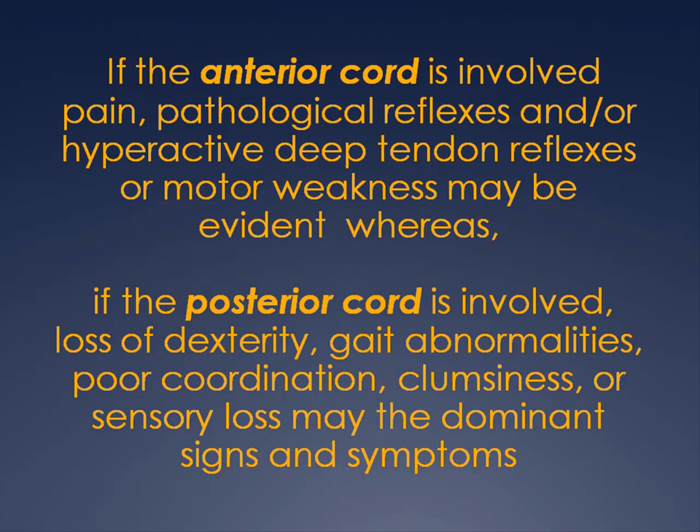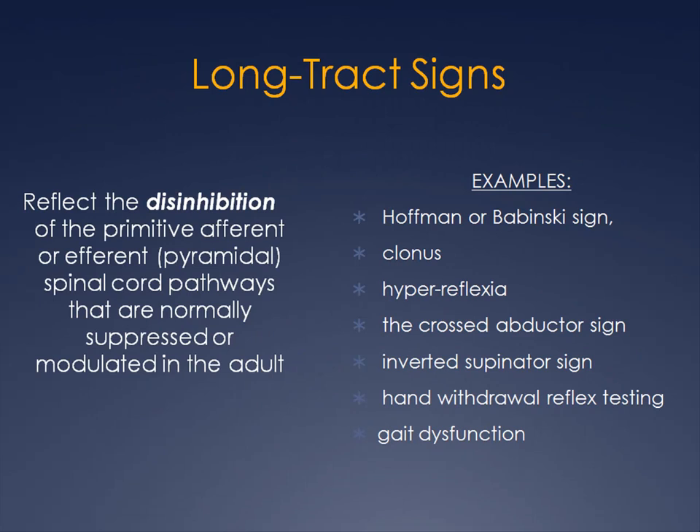Whereas if the posterior cord is involved, gait disturbances, loss of dexterity, poor coordination, clumsiness, or sensory loss may be the dominant signs and symptoms. There are long tract signs used to indicate spinal cord involvement, including Hoffman's or Linsky sign, clonus, hyperreflexia, the crossed abductor sign, the inverted supinator sign, and hand withdrawal. These abnormal responses reflect the disinhibition of primitive afferent or efferent spinal cord pathways that are normally suppressed or modulated in the adult.